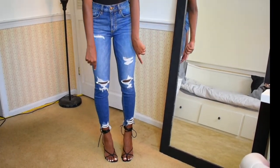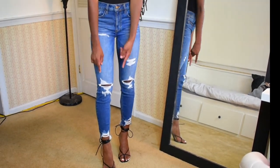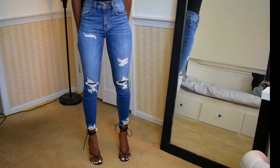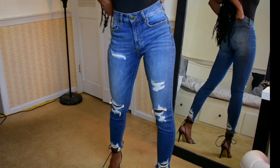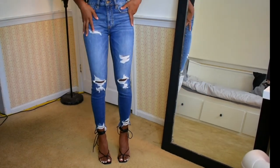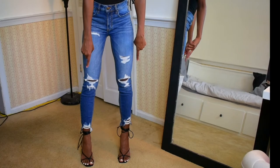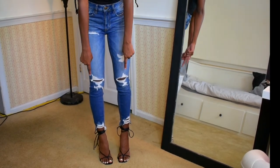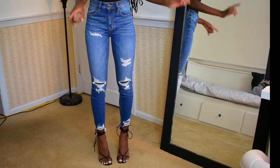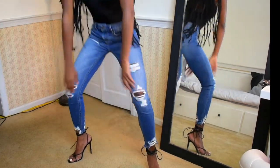I paired the EgoTrip jeans with some heels. As you can see, the ankles have little rips at the bottom, which I think are super cute. They're actually really good jeans for spring and summer — having a little breeze through your legs. These are really, really nice. They're also really comfortable and really stretchy — movement test — and they pass.